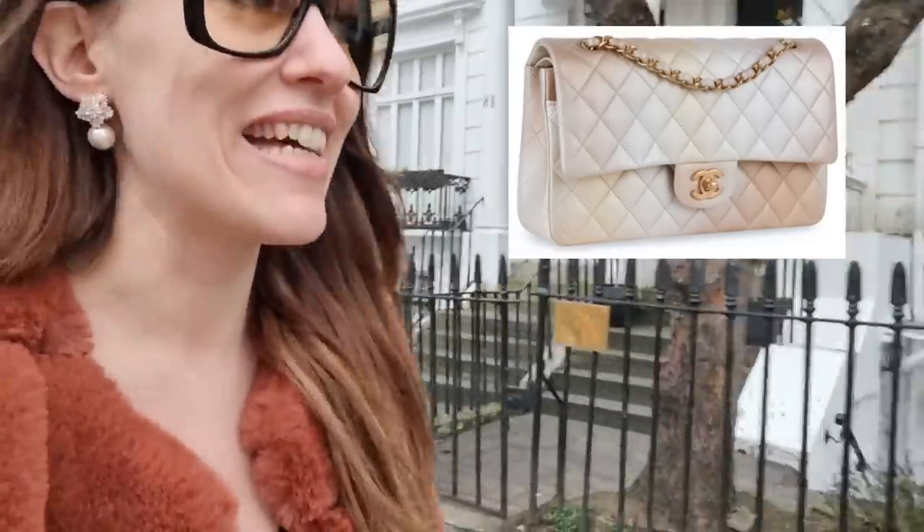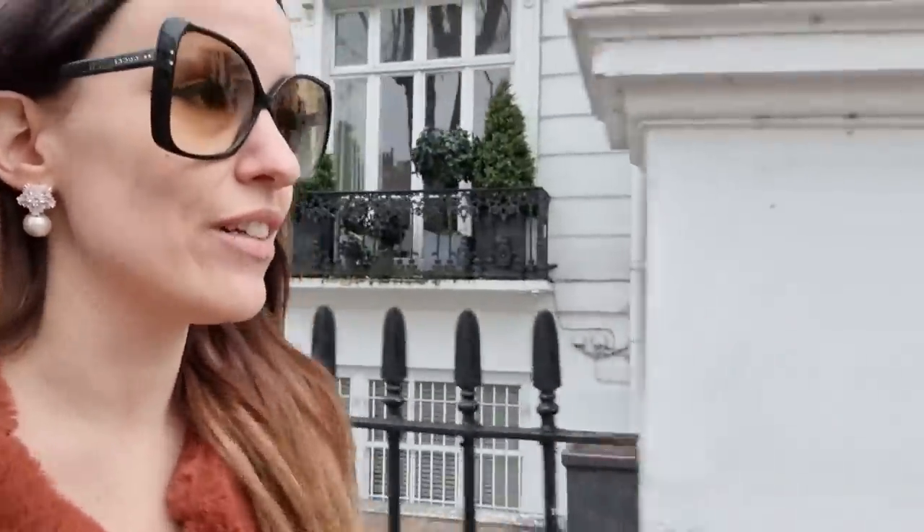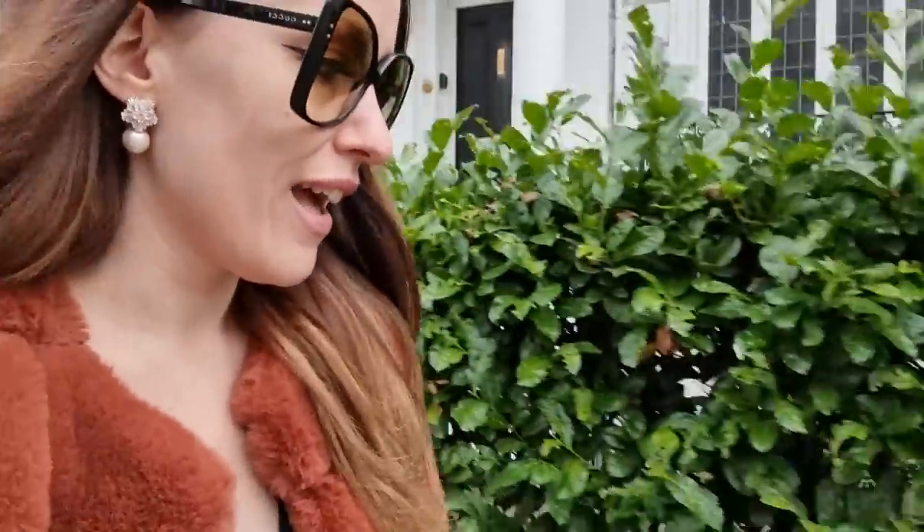Yeah, I'm looking for white bags and I love that one. We're going to look at that one. Also, Chanel 22P is out. So we're going to have a look at the Chanel Spring Summer Act 1 collection. I hope you enjoy it.